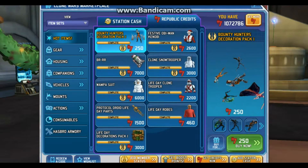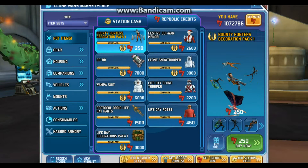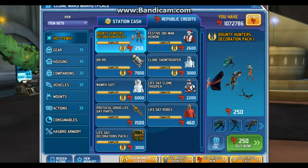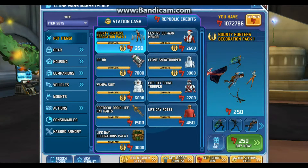They should have made Asajj Ventress wear her Bounty Hunter outfit — I mean, this is a Bounty Hunter Decoration Pack. And this is how they currently look.